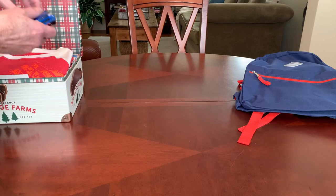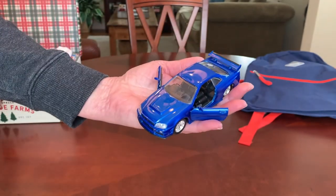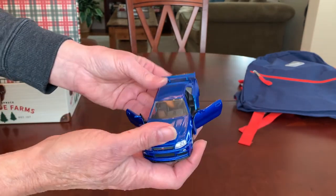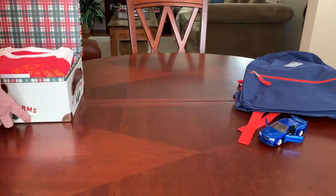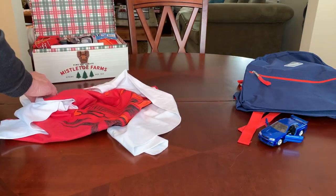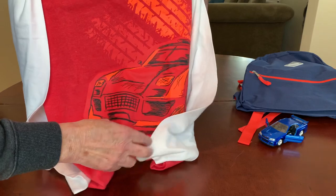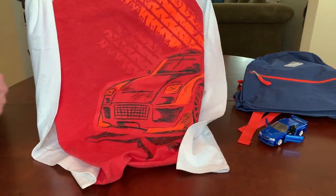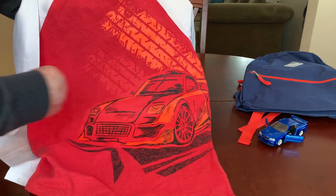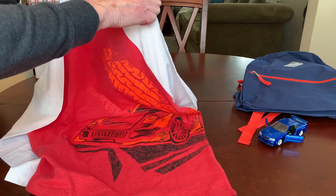He's got a really nice die cast car, one of those bigger ones — the doors actually open on it. This is Brian's Nissan Skyline GTR from the Fast and Furious movie. He's also got a great shirt that I found at Target on clearance for only $2.40. It has tire tread across the front in that neon orange color and a cool race car. It's Cat & Jack, extra large size 16.